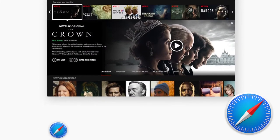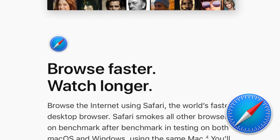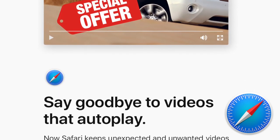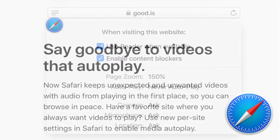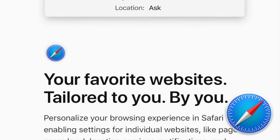Safari in High Sierra gets a nice performance speed boost with support for new WebKit features. One of my favorite new features of Safari 11 is the ability to turn off autoplaying videos, as they drive me crazy. Safari 11 also gets some great new per-site settings to customize your web browsing experience.